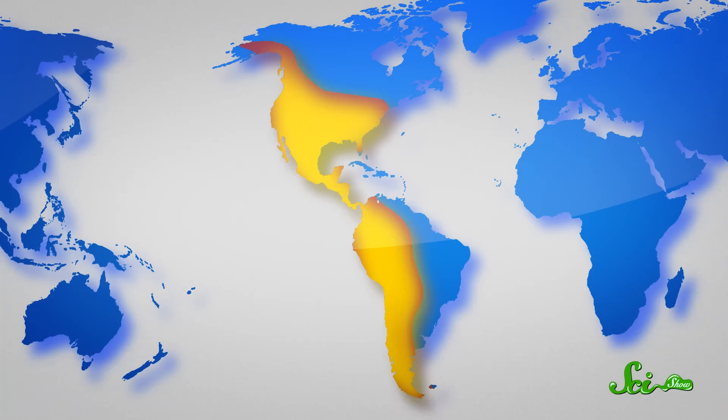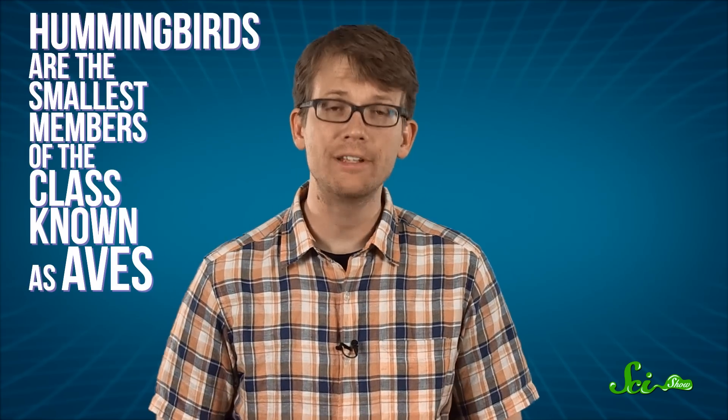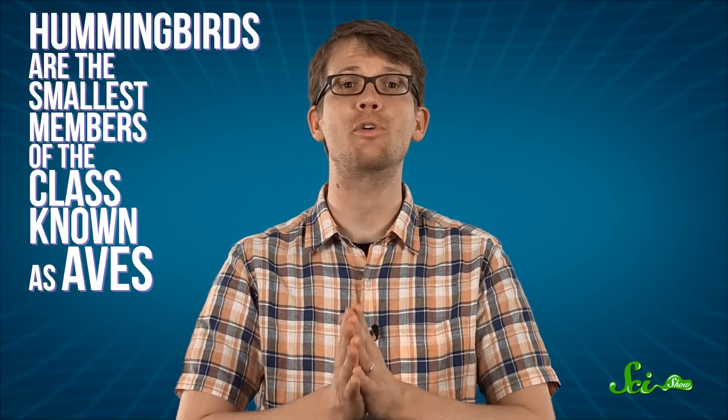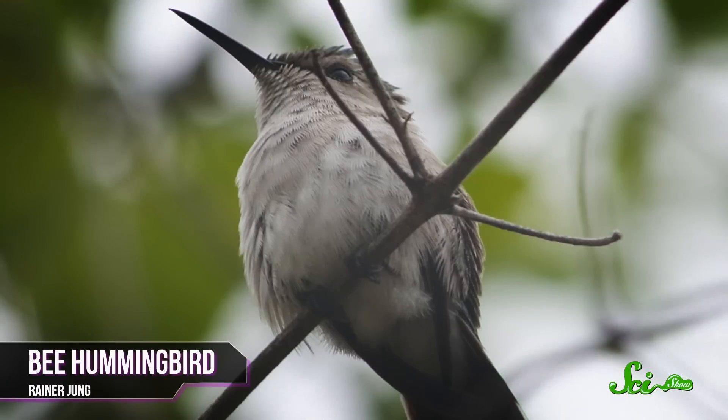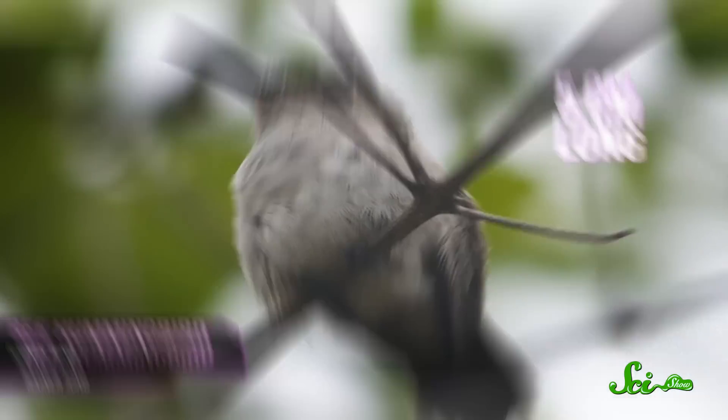If you live in the Western Hemisphere, anywhere between southeastern Alaska and southern Chile, you've probably heard the telltale hum of one of the most awesome birds on the planet. Hummingbirds are the smallest member of the class known as Aves, ranging across more than 325 species — from South America's giant hummingbird, about 20 centimeters long, down to the tiny bee hummingbird, just 5 centimeters long, weighing less than a penny.